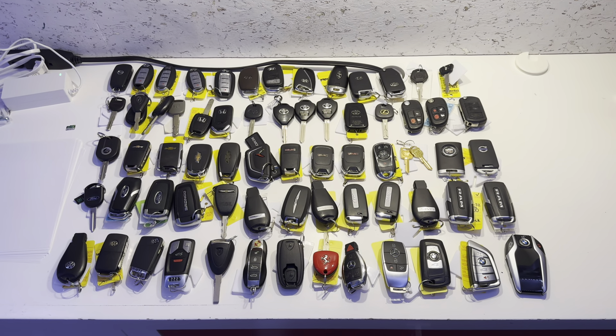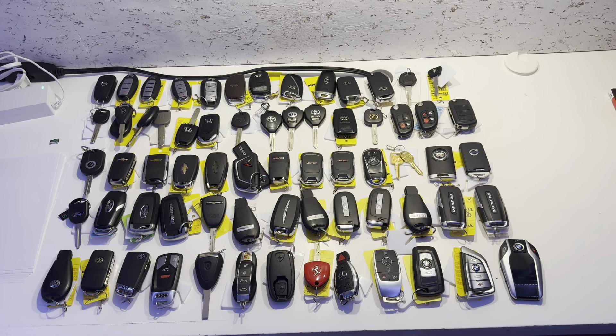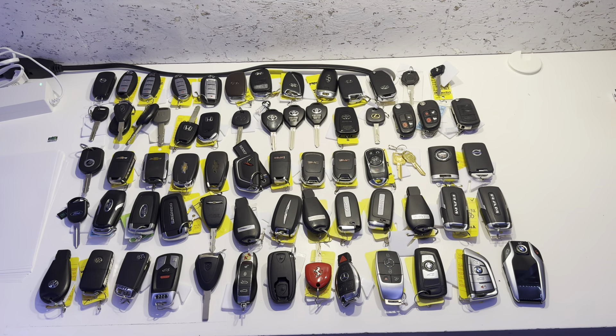That will conclude my key fob collection part 4. If you want to see more videos like it, please consider liking, commenting, and subscribing, and I'll see you guys next time. Bye.